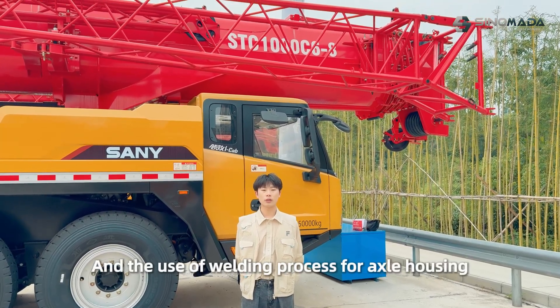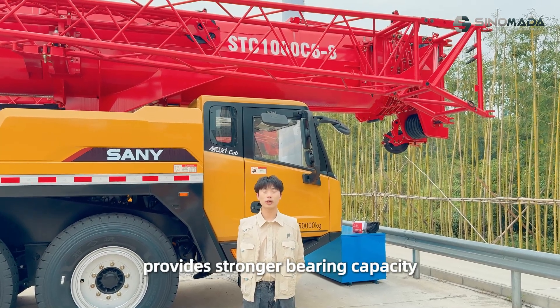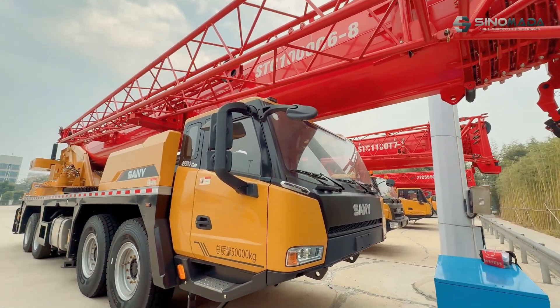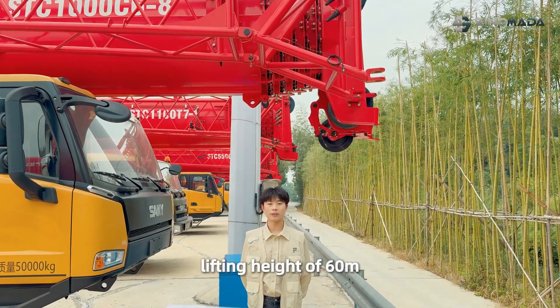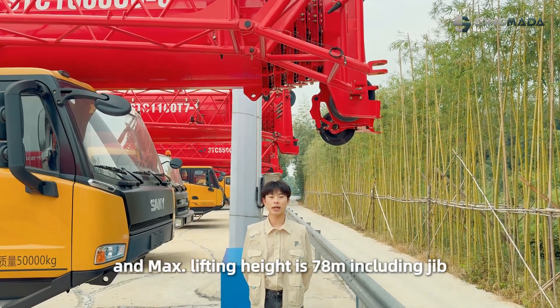The use of a welding process for chassis hosting provides stronger bearing capacity. The 6-section boom is applied with a fully-extended boom lifting height of 60 meters, and the maximum lifting height is 78 meters.